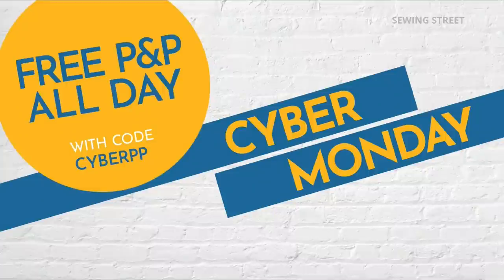Today is very exciting — not only is it St Andrews Day but it's also Cyber Monday, and so for us on Sewing Street this morning that means it's free P&P all day. Normally P&P is pretty good value at £3.95 for whatever you buy in one day, but today you don't even need to think about £3.95 — it's free P&P all day long till midnight. It'll come off your basket when you check out. You must put the code in and the code is CyberPP — it's on the screen now so don't forget.